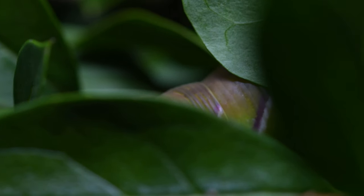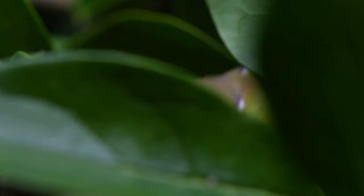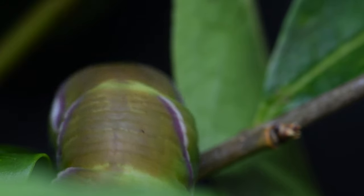My pop sent me a message asking if I wanted a caterpillar he found in the garden. When he sent through this photo, I said yes, so I could show you this amazing transformation of it changing from caterpillar to pupa.